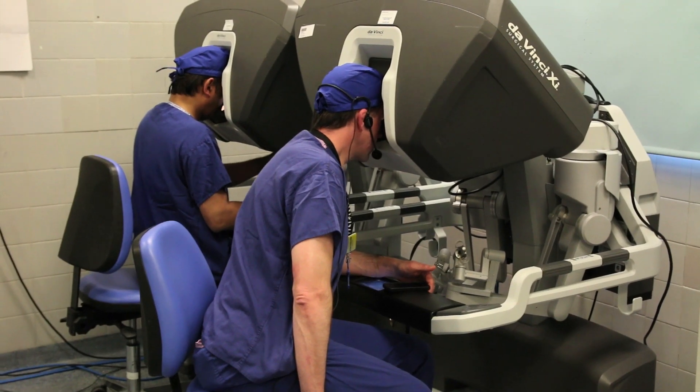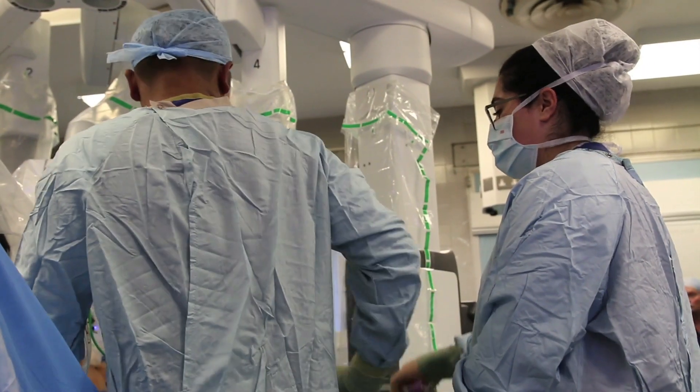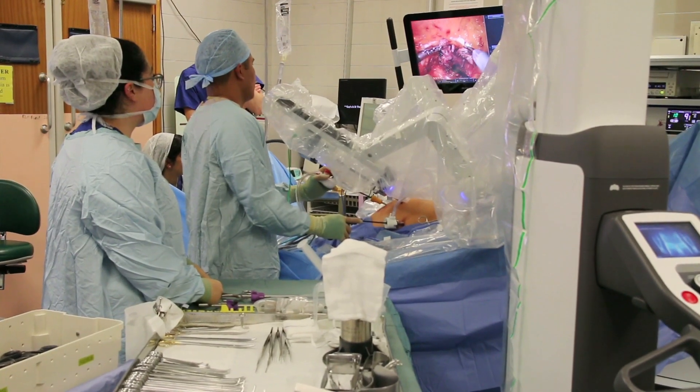I'm Ben Chalicombe, one of the consultant urologists at Guy's and also one of the robotic surgeons. The robotic surgery program at Guy's and St Thomas's has been going now for 13 years. It's the longest program in the UK, and almost 3,000 patients have been treated with robotic surgery here.